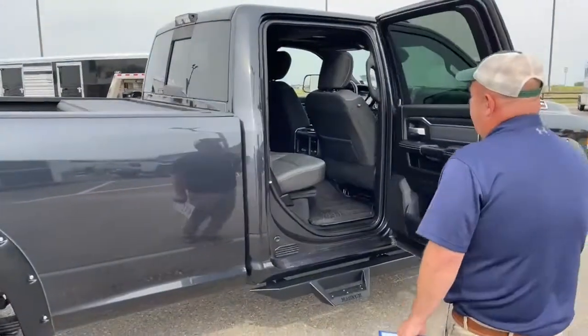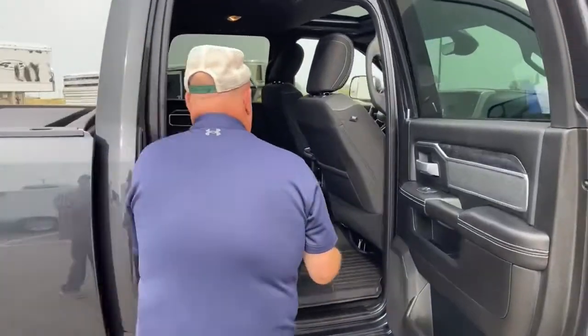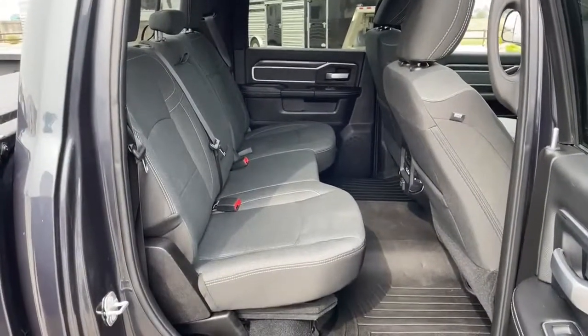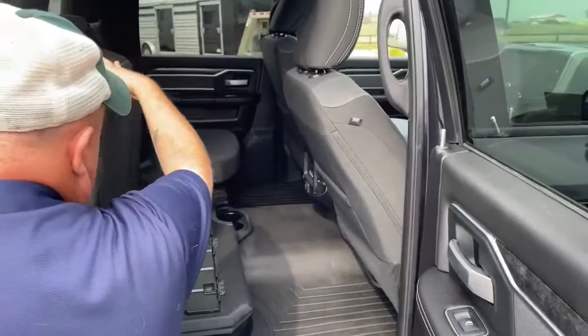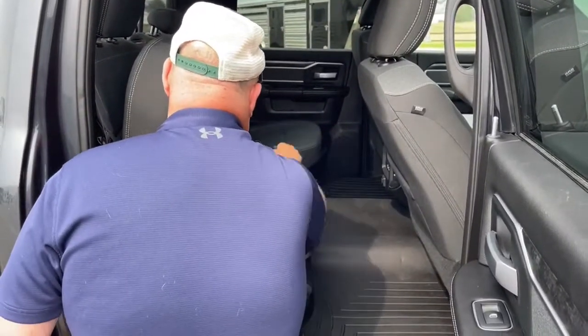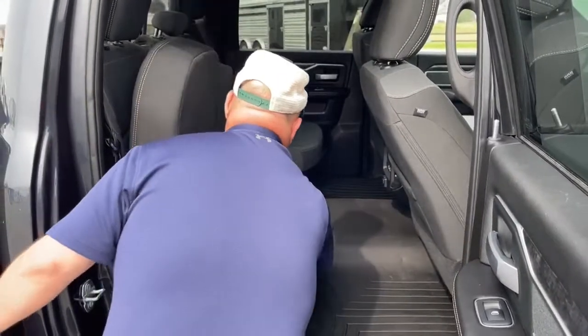Let's take a look at the back seat — notice how much room is back here. The vents are located there and a couple of charging ports located right there. This side of the seat comes up very similar to what the other side does, with the extra protection. There are a couple of cup holders right in the middle.